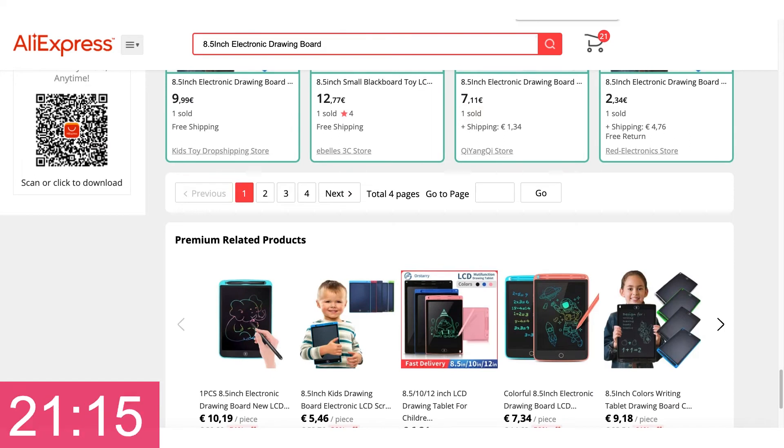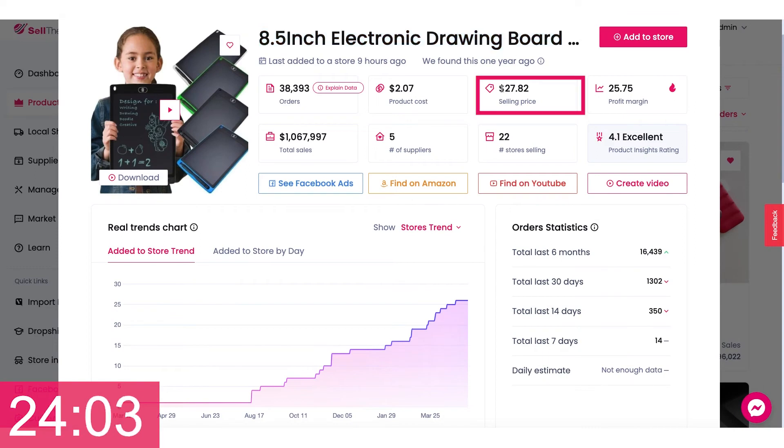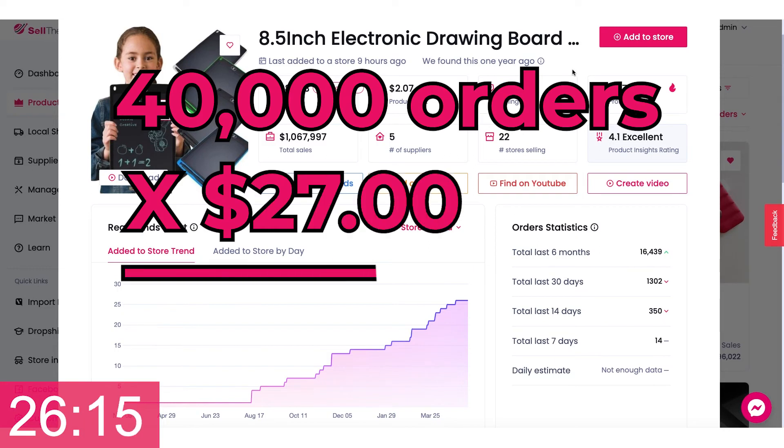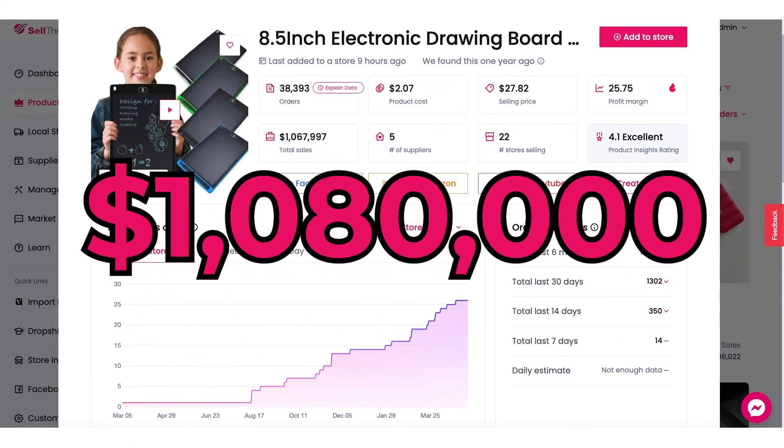The average price being sold in stores is $27, and doing the math, that's one million eighty thousand dollars in sales for this electronic drawing board.